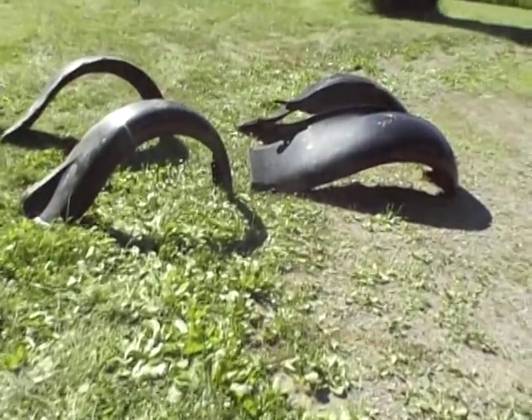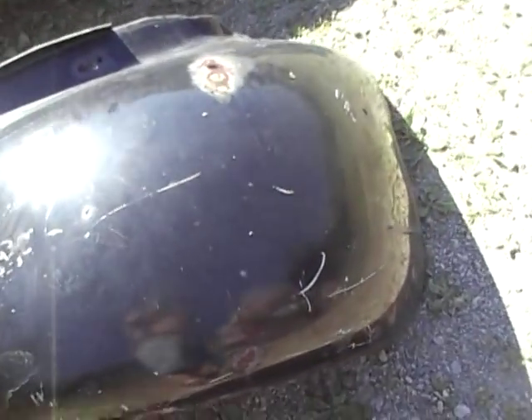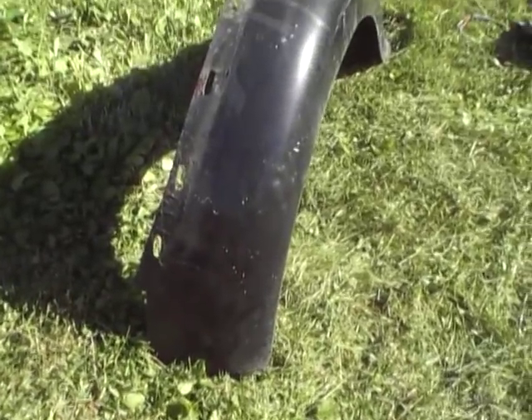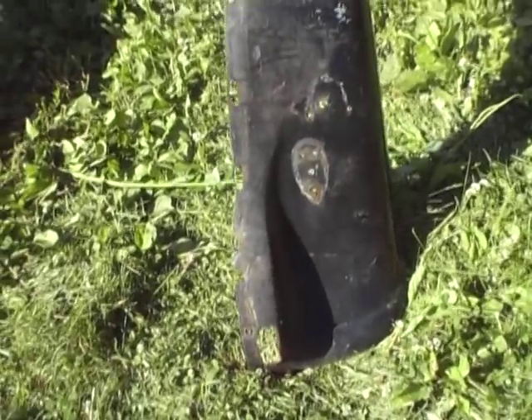Down here are the fenders — they're in really, really good shape. Steel fenders. These are the rear fenders. I don't know a whole lot about this car, but I'll answer as many questions as I can. These are the front fenders, also in really excellent shape. As far as I can see, nothing that a new coat of paint won't fix.